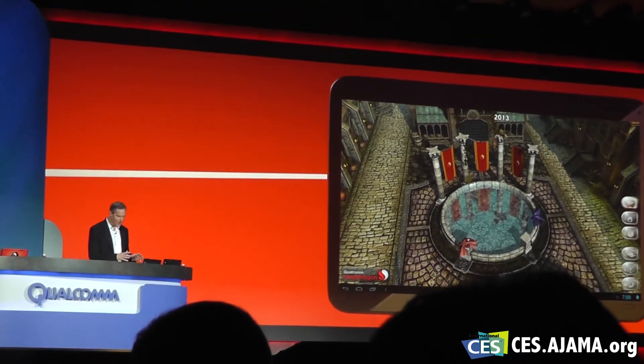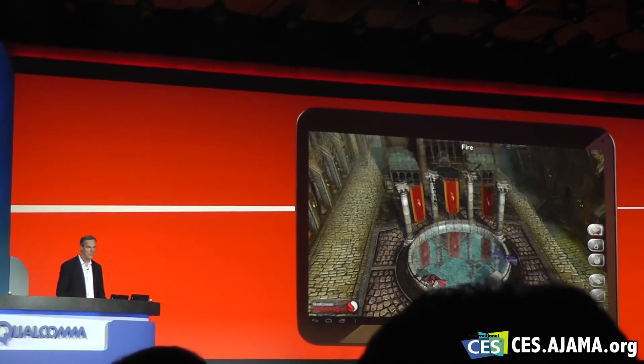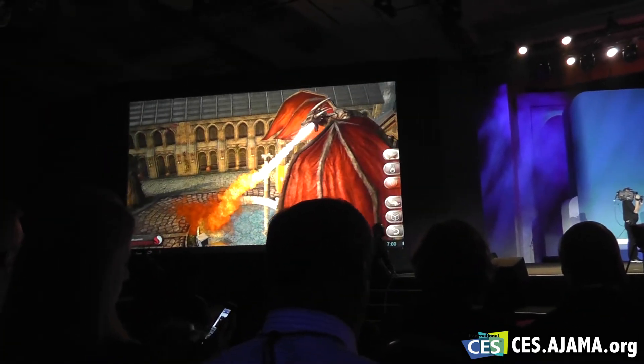Let me show you a couple more things that this Dragon's going to do. This new level of realism and cinematic effects are made possible by the new Snapdragon.